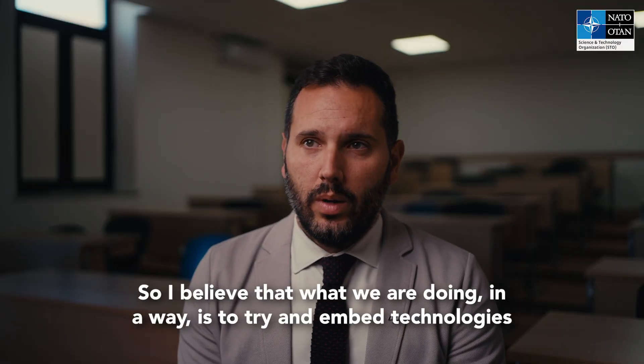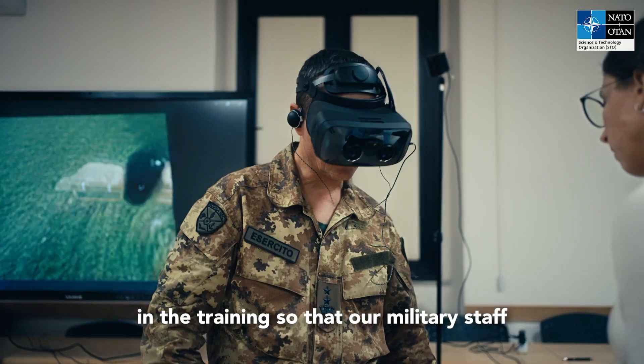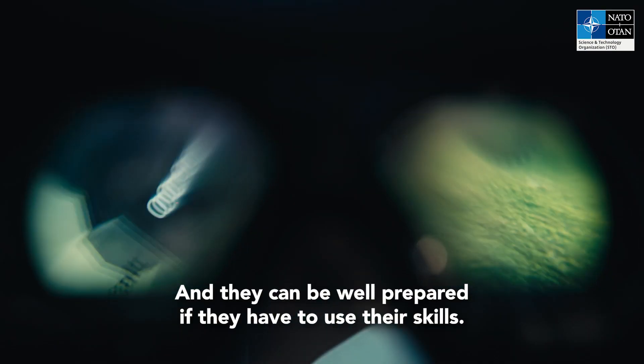What we are doing is trying to embed technologies in the training so that our military staff from NATO countries can be trained better, in a more realistic manner, and they can be more prepared. They have to use their skills.